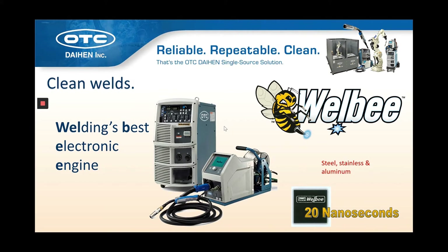A big part of our clean weld technology is Welby — welding's best electronic engine. We spent six years and over $10 million to develop this custom LSI ASIC chip, and its 20-nanosecond processing is four times faster than its nearest competitor. This enables clean CO2 welding, eliminates the need for helium gas, and is applicable to all materials including steel, stainless steel, galvanized steel, galvanile, aluminum, and exotic materials.